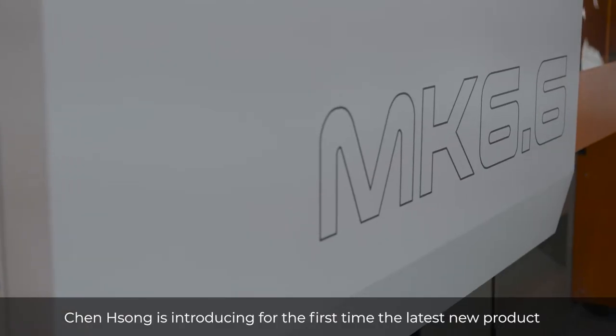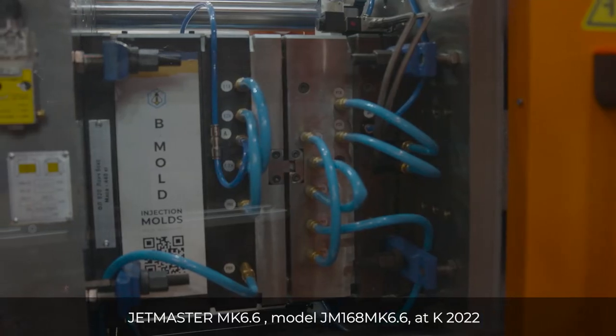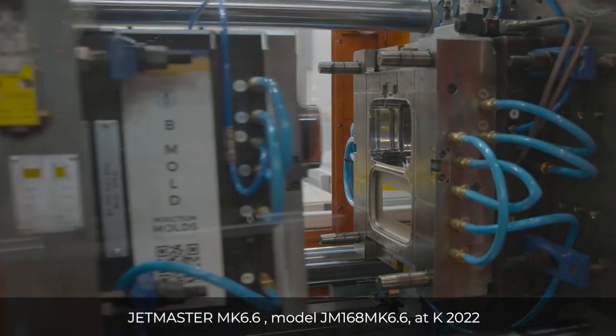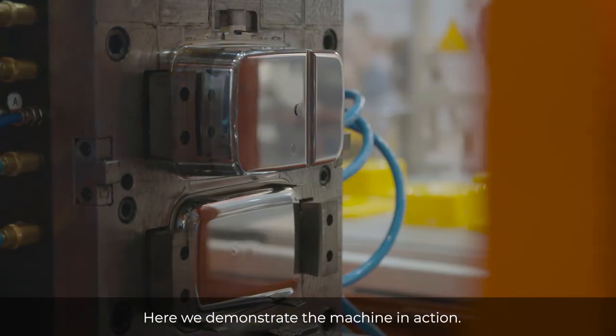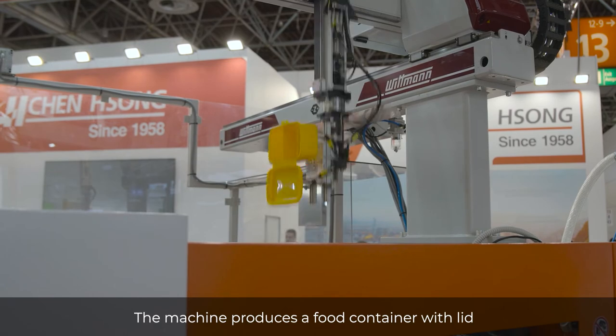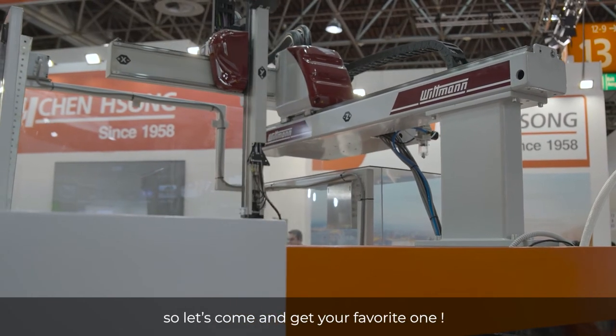Censong is introducing for the first time at K2022 the latest new product JetMaster MK 6.6 — model JetMaster 168 MK 6.6. Here we demonstrate the machine in action. The machine produces food containers with lids, and we will have different colors during the eight days of the show — so come and get your favorite one!